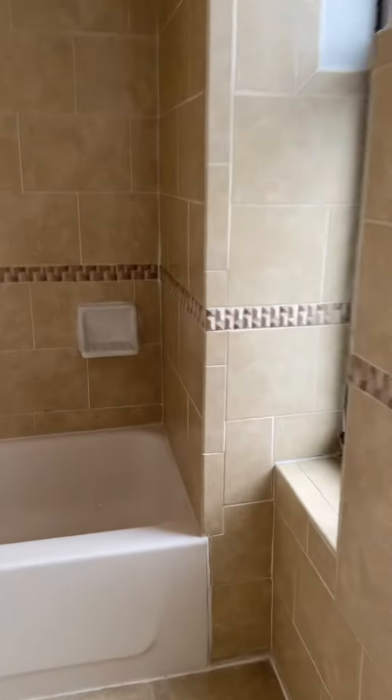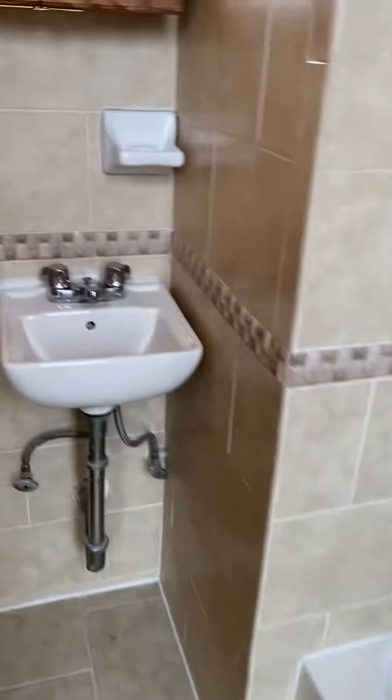In the bathroom, you'll see it does have a bathtub, a nice cute little sink, medicine cabinet, and toilet here.